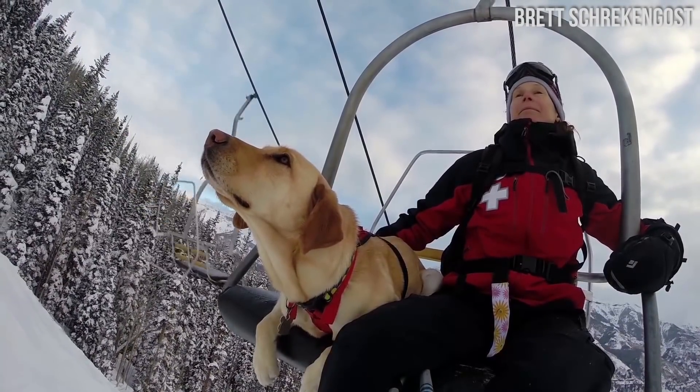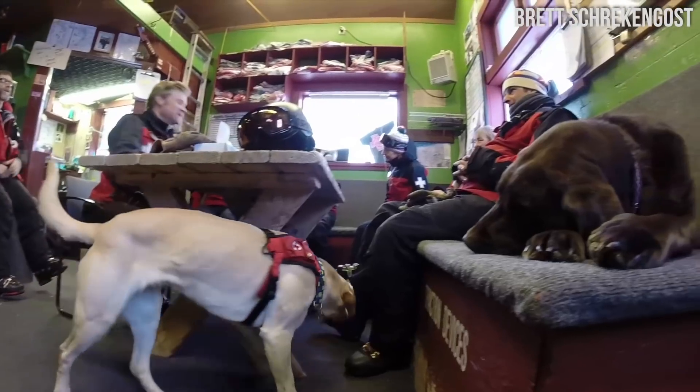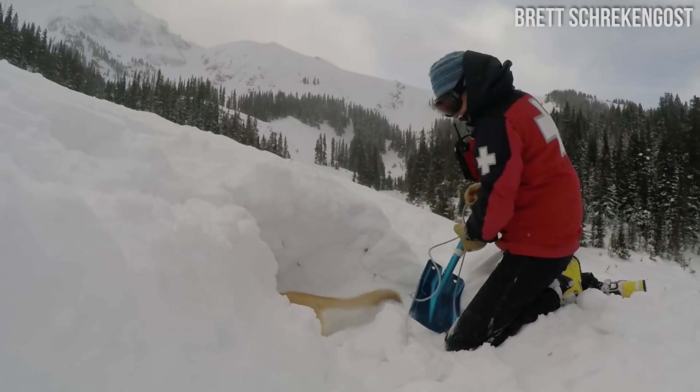Look at the puppy! This is a very important avalanche survival dog. There are a bunch of dogs that live out on ski patrol units on giant mountains because they have really strong hearing and a great sense of smell, so they can find people who've become trapped in the snow.